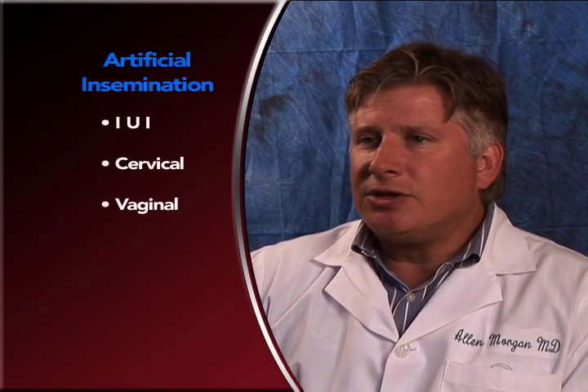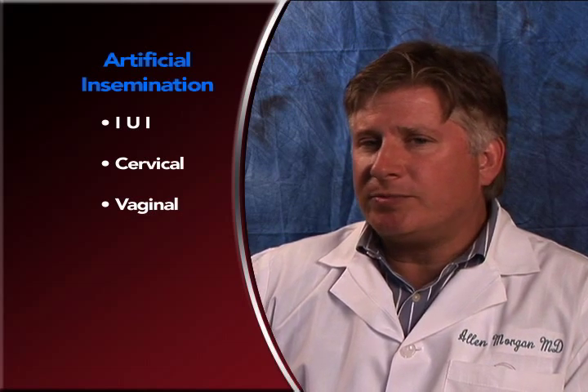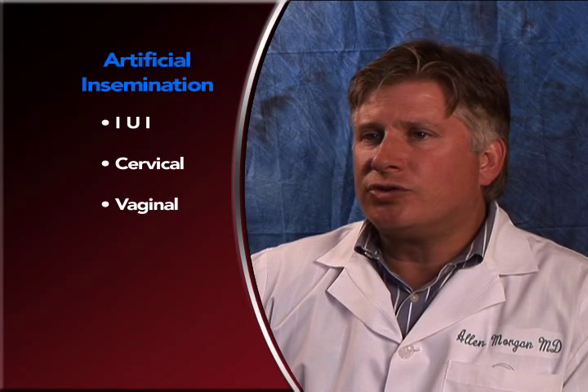Artificial insemination comes in many varieties. There is the intravaginal, intracervical, and intrauterine. What we perform in our office is an IUI, intrauterine insemination,